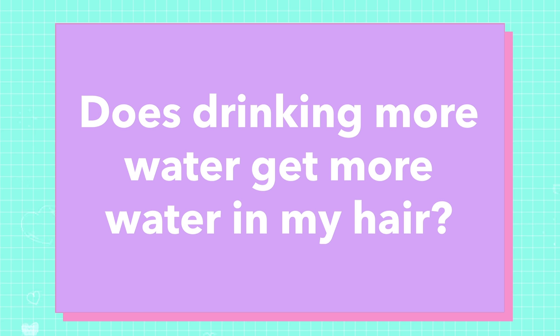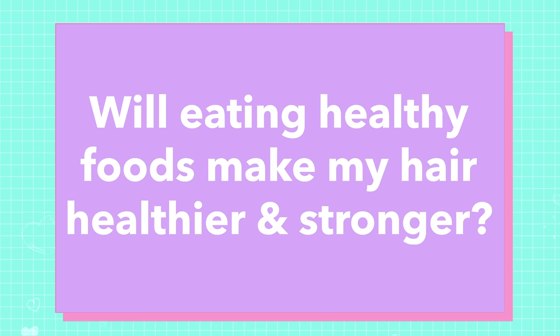Number four: does drinking more water get more water in my hair? And will eating healthy foods like proteins or fats make my hair healthier? Making sure that you're properly nourished is important for forming your hair initially — you need nutrients for the cells that are going to become your hair. But once those cells turn into hair, they die. Literally, the process of turning into hair kills them. So any hair you see outside of your body, it's too late — it's formed, and nothing that you eat or drink is going to change it.